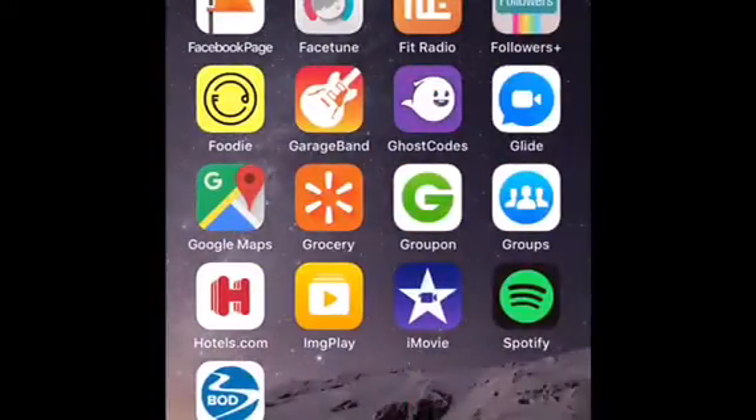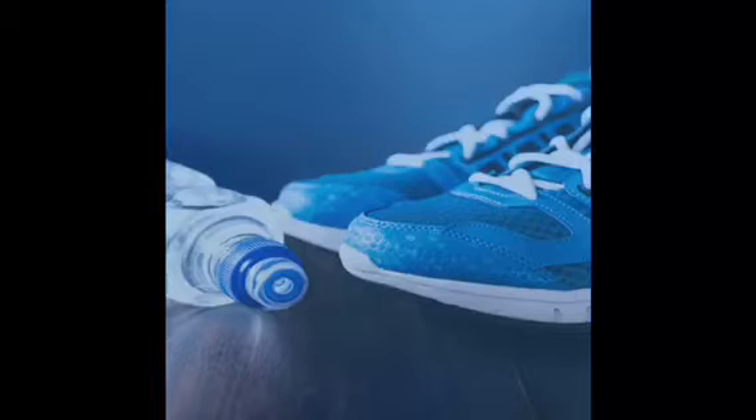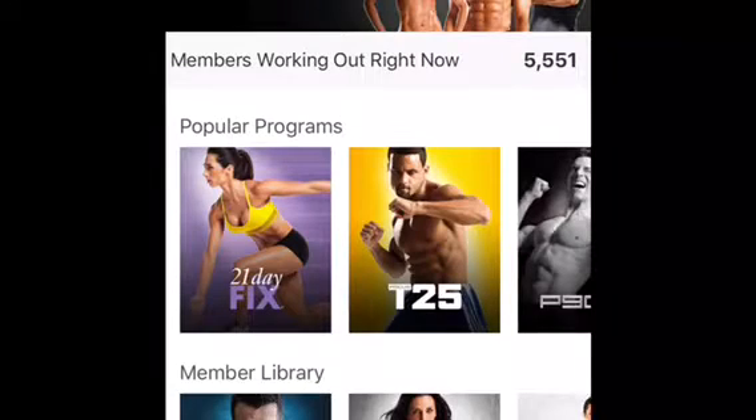Hey guys, it's your coach Meredith and I wanted to create this video from my phone so you can understand some of the great things about Beachbody On Demand.